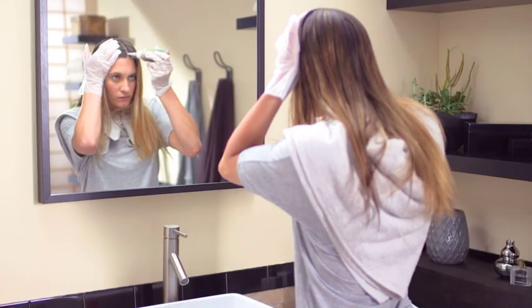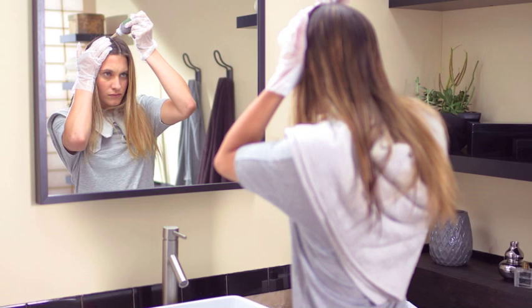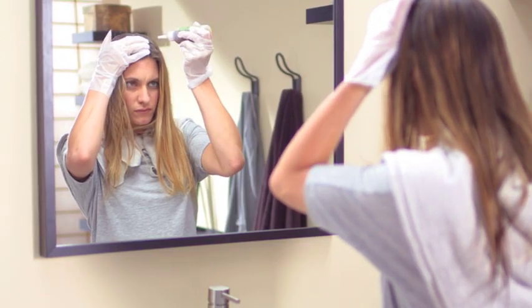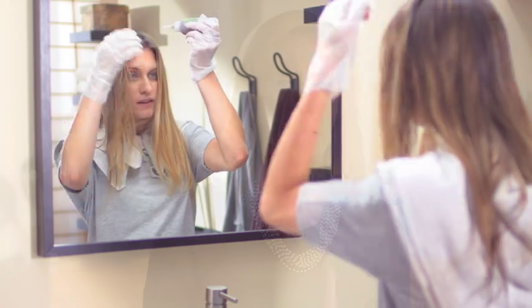Part your hair in the middle. Apply color to each side of the part, paying special attention to any grays. Remember, this is a demi-permanent color, which means it lasts through 28 shampoos. Plus, this formula doesn't have any ammonia, so your hair will look shiny and healthy.